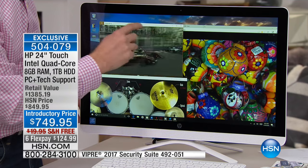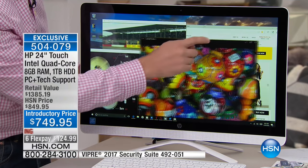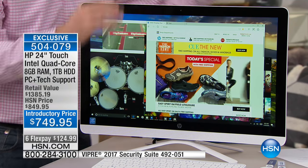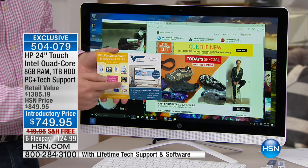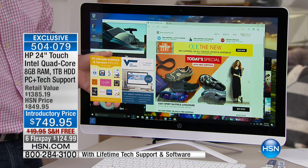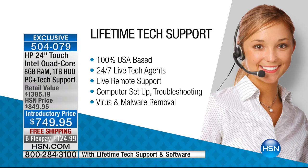Not only is it a 24-inch class screen, not only is it a touchscreen, but it also has 8 gigabytes of memory so it can do everything at the same time. If you have a question about it, you're also going to get this card right here. HP is the number one PC manufacturer in the United States, but only here at HSN do you get a lifetime of tech support. They will walk you through step-by-step on so many things — downloading photos from your phone, downloading apps, wirelessly printing, burning a DVD — to make sure this is one of the best experiences you're going to have.